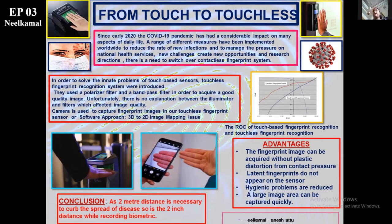I'll be discussing all the solutions for the contact-based sensors which are switching over to the contactless ones. They have polarizers, which are used to manage the effect of light, and bandpass filters, which allow only the required frequency. However, the illuminators and filters deteriorate the image quality.